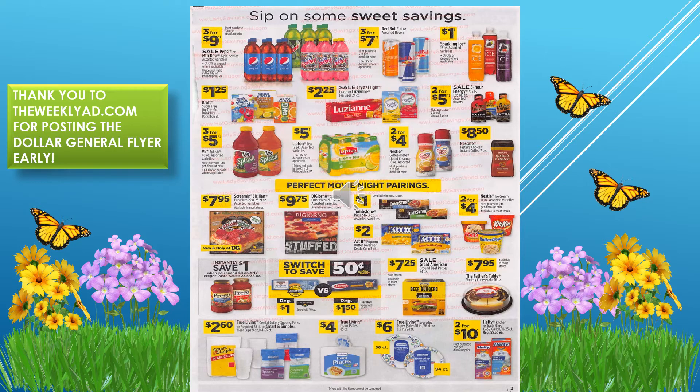We have Pepsi six-packs three for $9, Red Bull three for $7, and V8 Splash three for $5. We also have ACT popcorn for two dollars and ice cream in small containers two for $4.